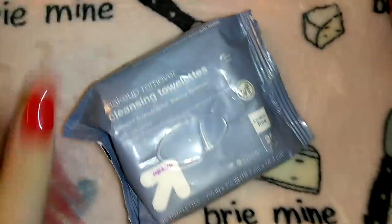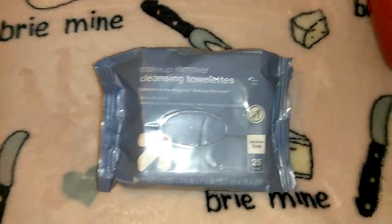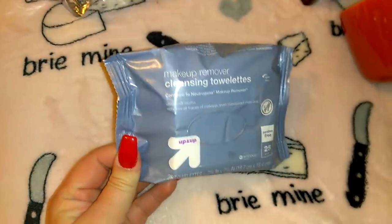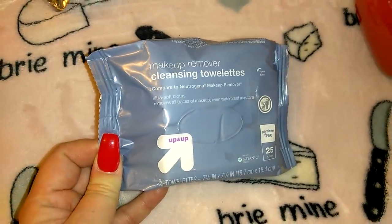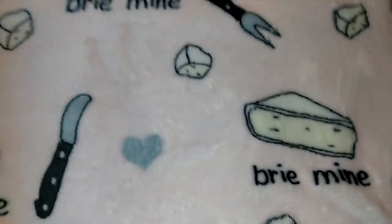Also from Target — not Mickey or Minnie related — I picked up these up and up makeup remover cleansing towelettes. I was completely out of makeup wipes last night. They compare to Neutrogena makeup remover ones, ultra-soft cloths, paraben free, and you get 25 of them.